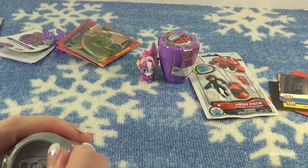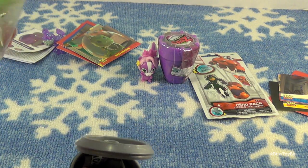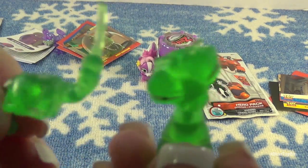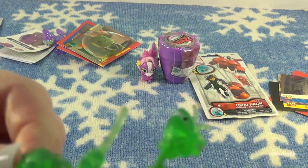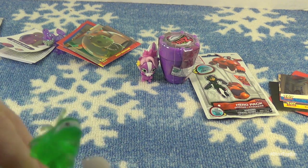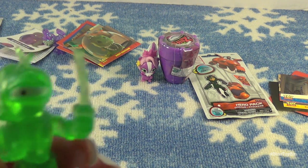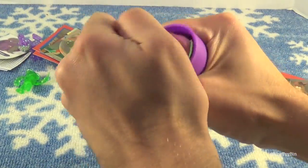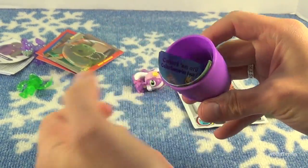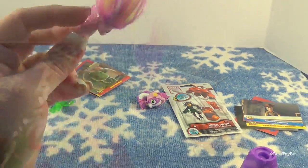Mutant Mania — pop open that soda can. I got this green one, Maniac Mantis. You just stretch out his neck and put his body together. Let's see what Zelf I got — we have Pegasoo, but I don't think we have the sparkly wing Pegasoo.